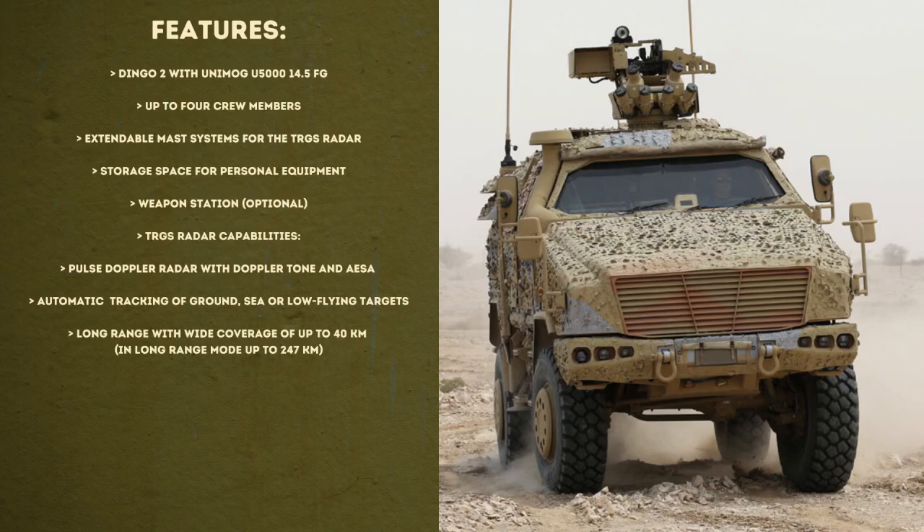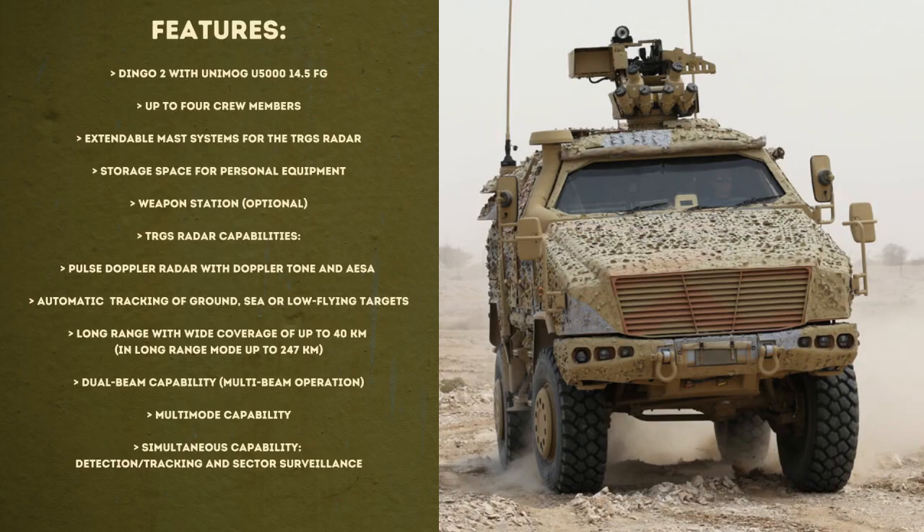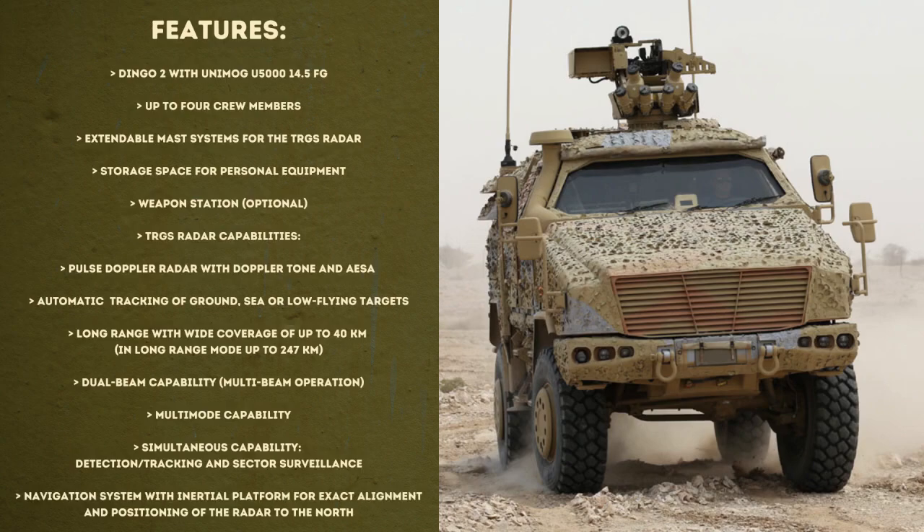It has a long range with wide coverage of up to 40 kilometers. It has dual beam capability and multi-beam operation. It has multi-mode capability with time multiplex and parallel operation, and simultaneous detection, tracking, and sector surveillance. It also has a navigation system with an inertial platform for exact alignment and positioning of the radar to the north.